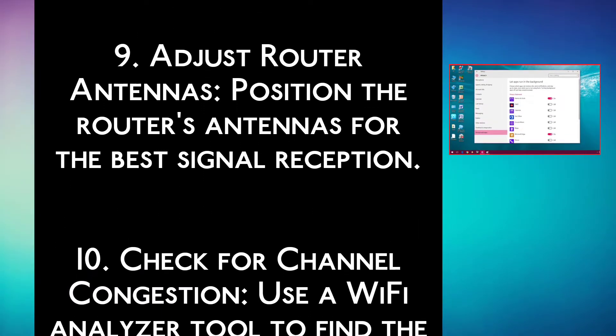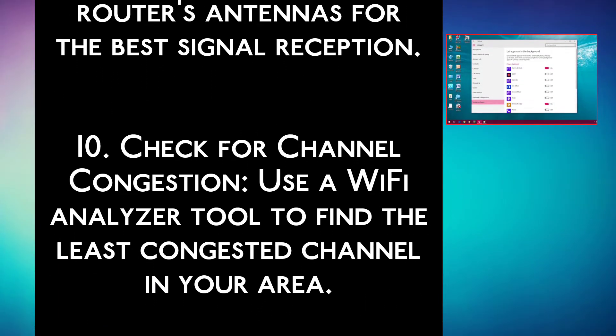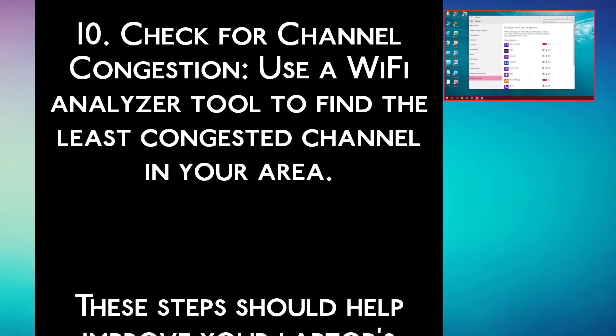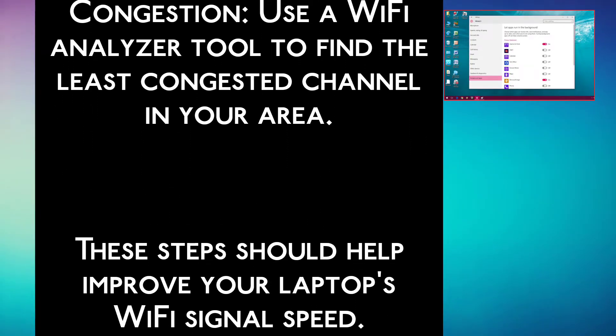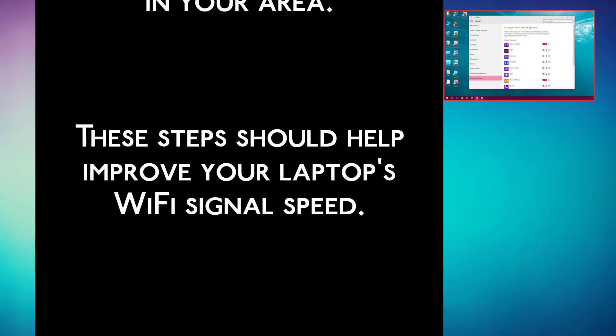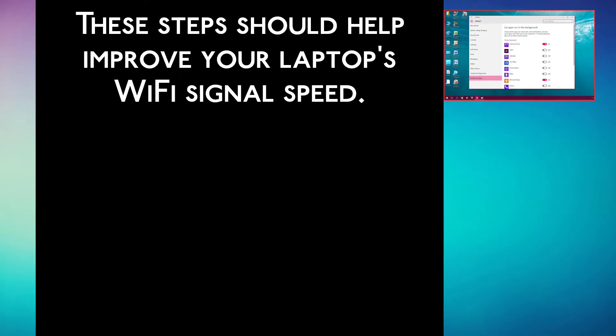Step 9: Adjust router antennas. Position the router antennas for the best signal reception. Step 10: Check for channel congestion. Use a Wi-Fi analyzer tool to find the least congested channel in your area. These steps should help improve your laptop's Wi-Fi signal speed.